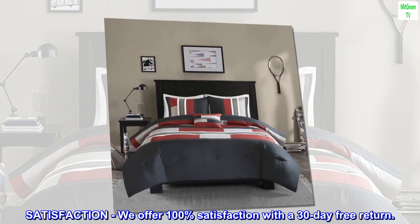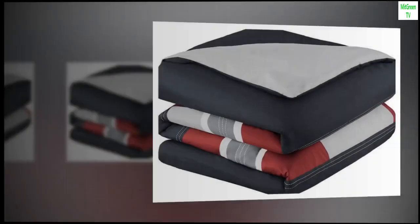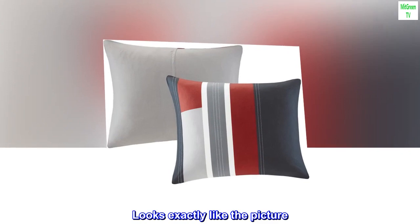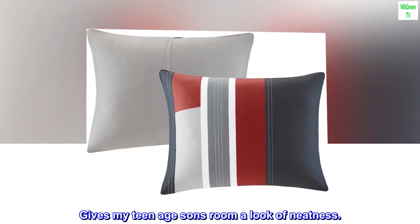Satisfaction: we offer 100% satisfaction with a 30-day free return. Top reviews from the United States — picture perfect, looks exactly like the picture. Gives my teenage son's room a look of neatness.